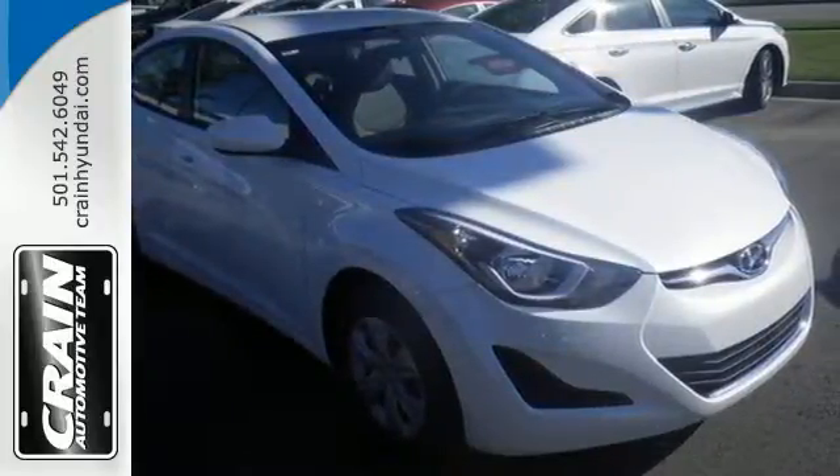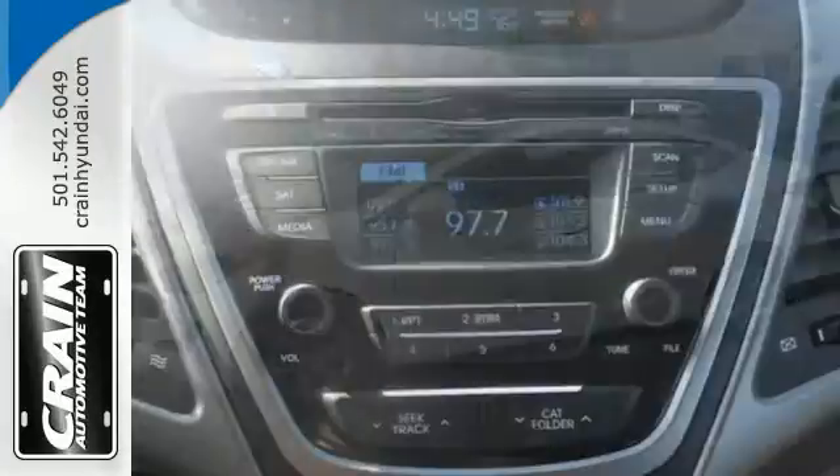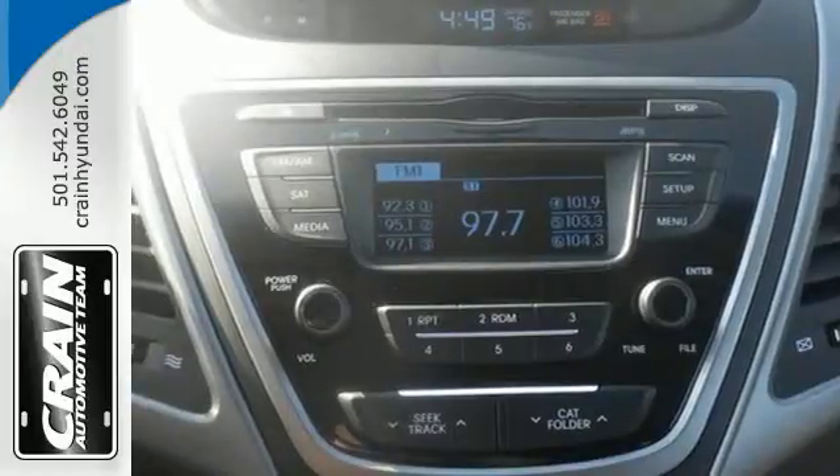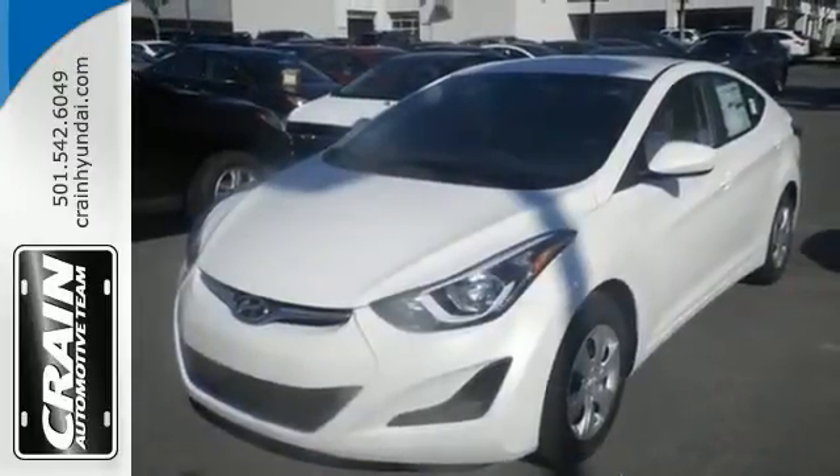The audio controls are easy to reach and the auxiliary audio input gives you the option of personally being the DJ on every road trip. Enhance your driving experience in this Hyundai. Come and give it a look.